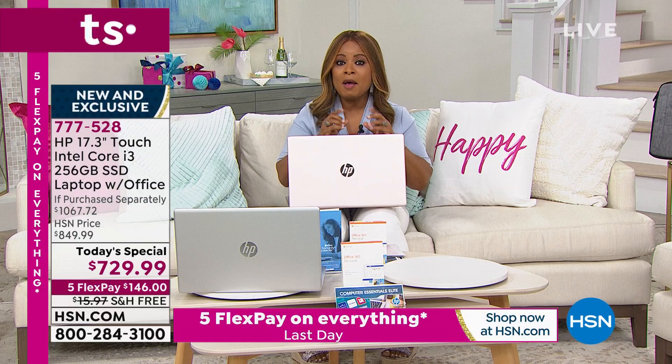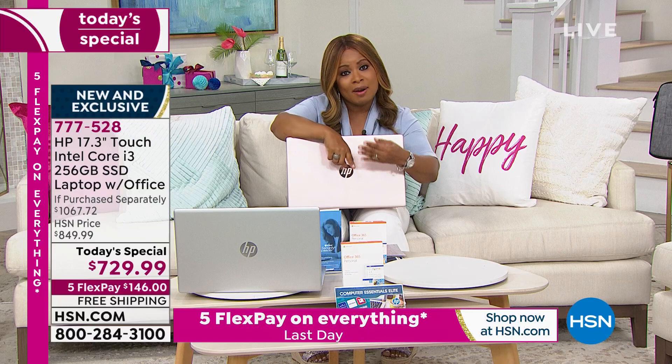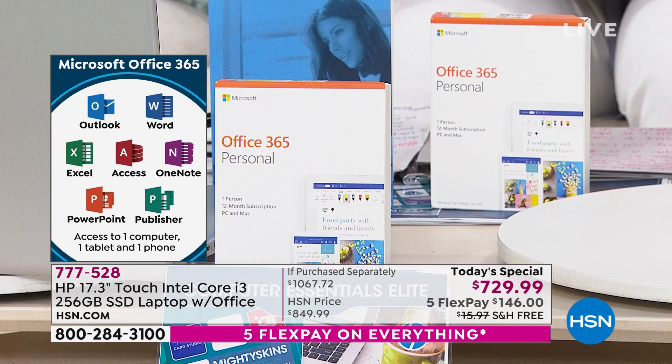I want to make sure you understand we're including so much more. Office 365 is included for one full year — Outlook, PowerPoint, Excel. So many of you are working from home, and these are common applications that students and professionals use. We include that for one full year. That's a big bonus — oftentimes we offer that as a separate purchase, but we want to give you all top-tier, high-end features with this.